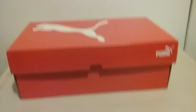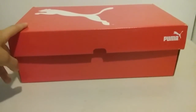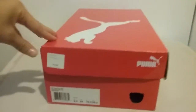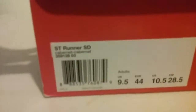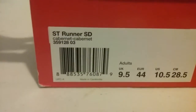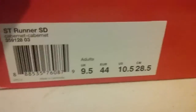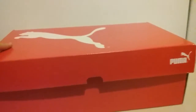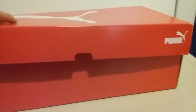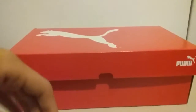What's going on YouTube, so I managed to cop some Puma shoes. The retail price was $75 plus tax and these shoes are called the ST Runner SD. I'm a nine and a half and I managed to cop these shoes at my local mall. I really like them for Puma shoes — they look nice to me.